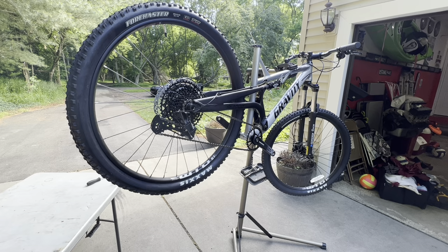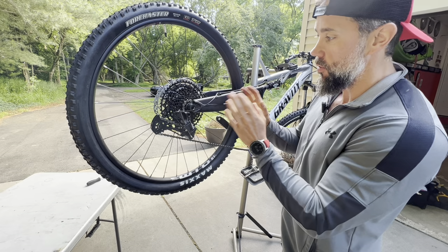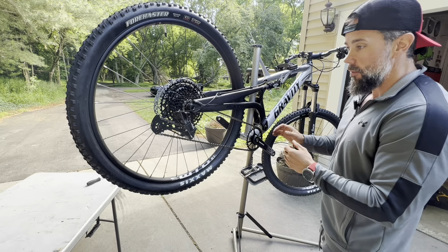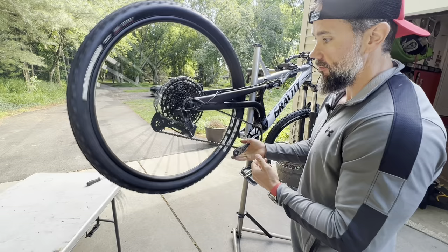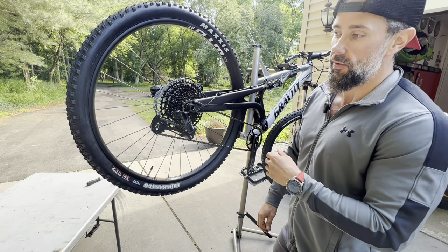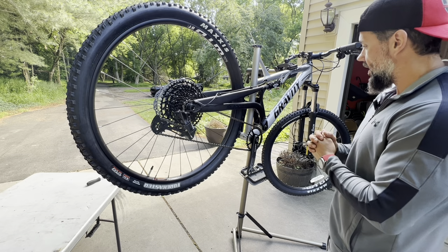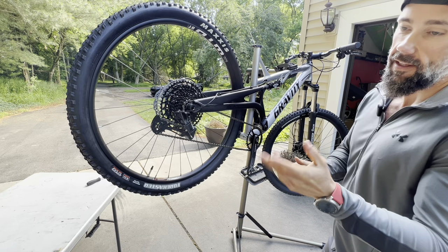The axle went in pretty simply. This is my first bike with a 1x12 drivetrain - my fat tire bike was a 3x9 and my old full suspension was a 3x8. Just not enough gear sometimes, so I'm super stoked to have a 1x12. Let's throw the pedals on and then tackle the seat, which will probably be the hardest part.